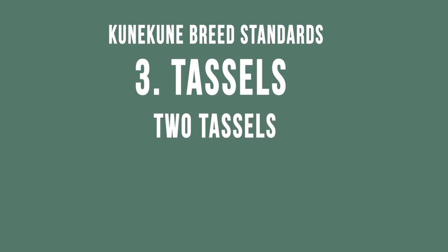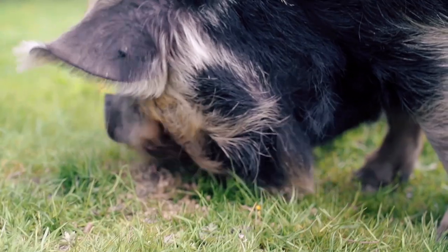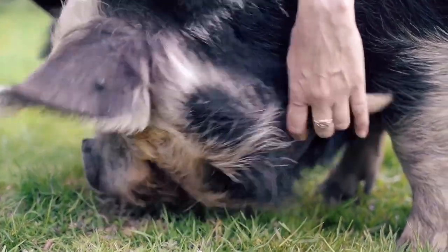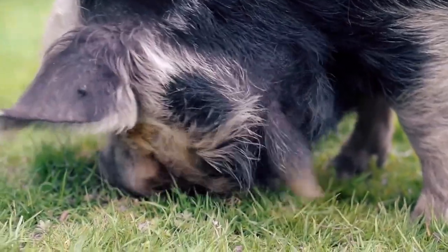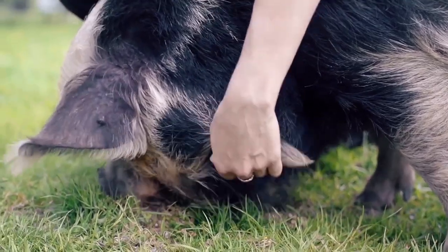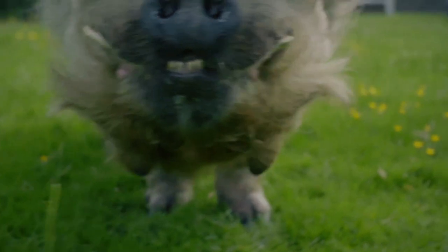There should be two tassels that are well formed and well attached. This is Ginny and we are looking at her tassels — we call them Piri Piri. She has got two very well attached Piri Piri. Some pigs will be born with only one well attached or may have two that are not very well attached and they may come off. The important thing is that when you register them, if they were born with Piri Piri you must put it down on the registration form. If you are choosing a boar you really should have Piri Piri on that boar, other than in exceptional cases.